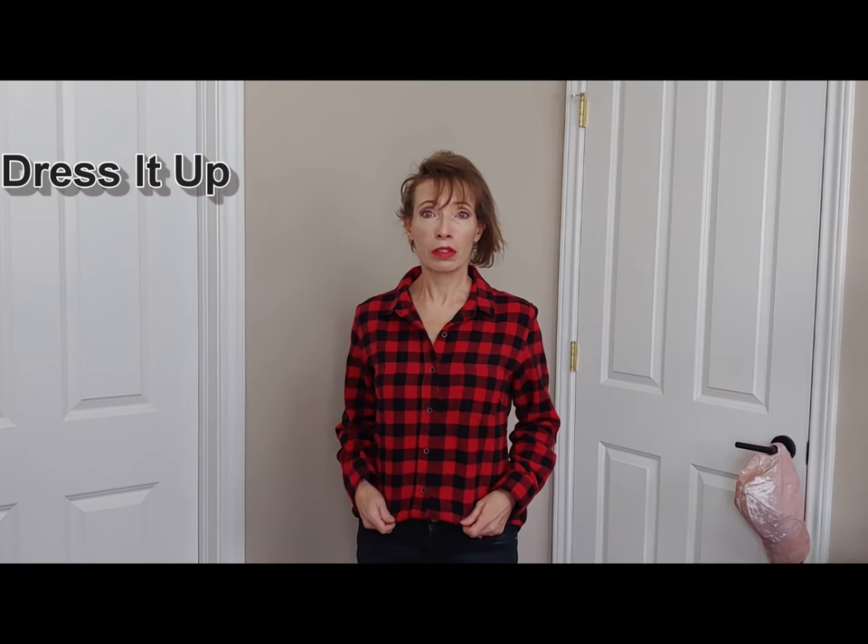Hey, this is Jodi from Jodi's Touch of Style. One of the things I love to do is figure out how to change up a piece — a print, anything that you already have in your closet — and make it work in so many other ways than just the norm. For example, let's talk buffalo plaid. I have a flannel buffalo plaid shirt, which I'm sure all of you are comfortable wearing with jeans. It's the go-to casual kind of outfit, but your buffalo plaid can be dressed up pretty easily with a couple of changes.